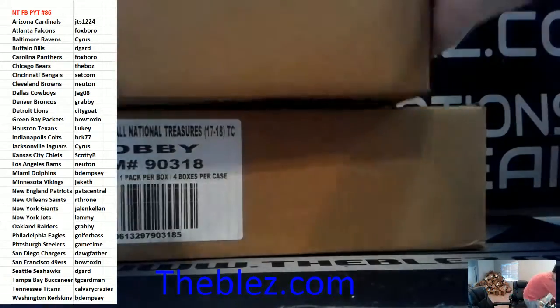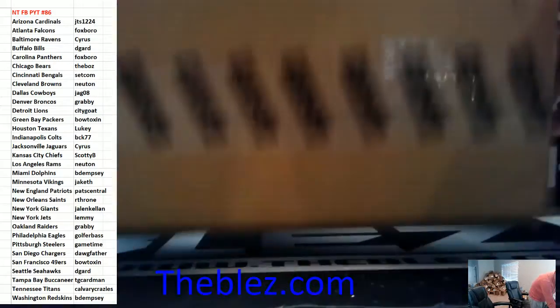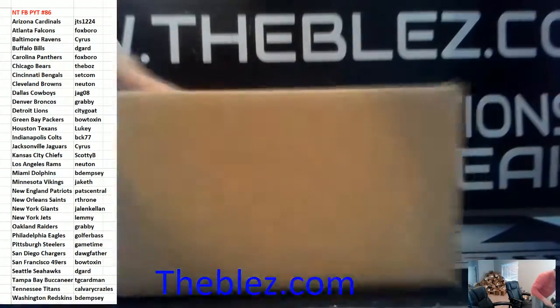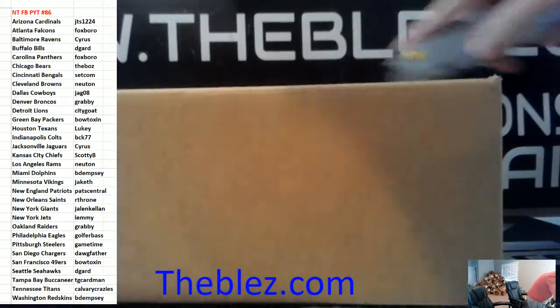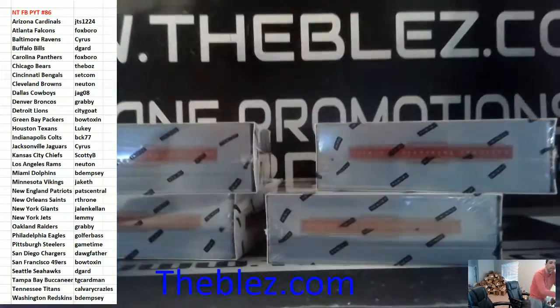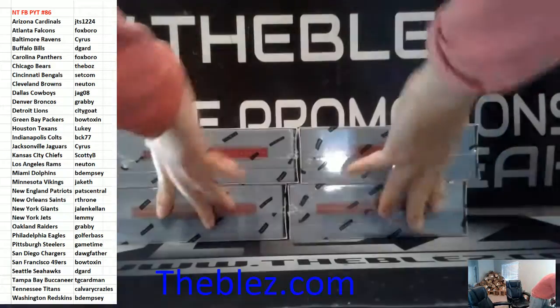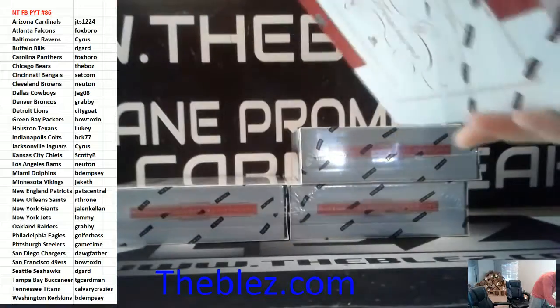PYT 86 of 2017 National Treasures Football. The main bounty is Patrick Mahomes shield autograph, 1 of 1. If we hit a true 1 of 1, someone wins $5. Guess the last card in the first box for $10. No majority on randoms. 1 of 1 can't be plates to trigger the bounty.